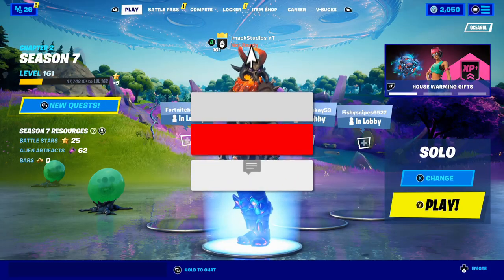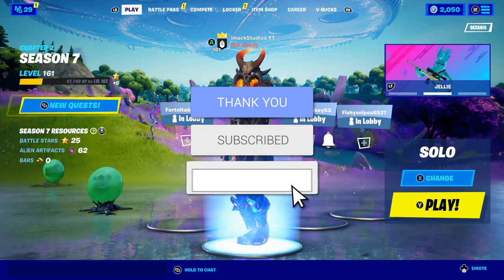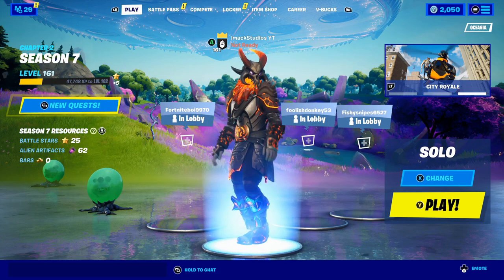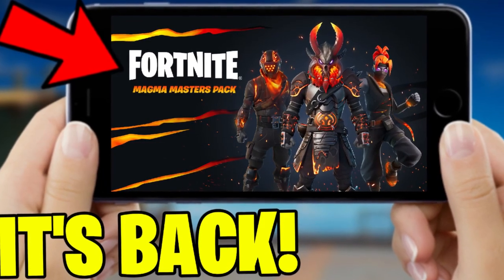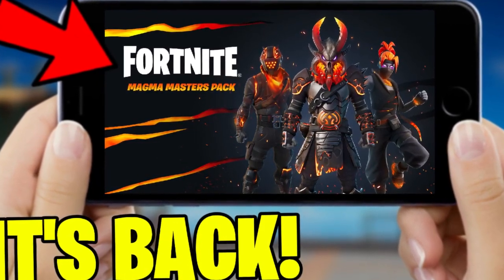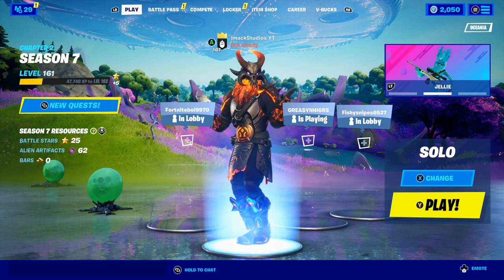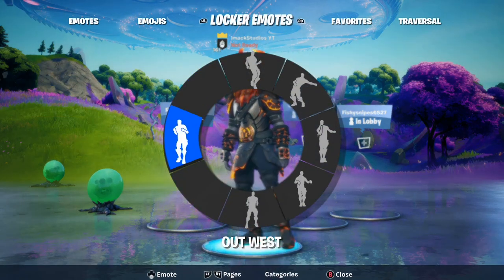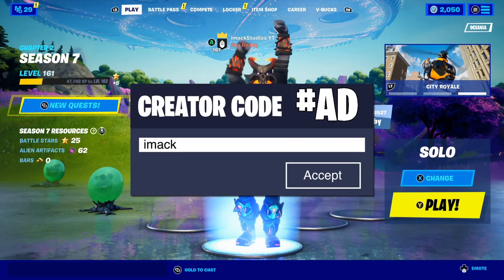What is up guys, my name's iMac and in this video I'm going to be telling you all the new Fortnite mobile news for today, including the new return release date of Fortnite mobile here in Season 7. This video is going to be insane and you need to watch all the way to the end if you actually want to find out when Fortnite mobile is coming back here in Season 7.